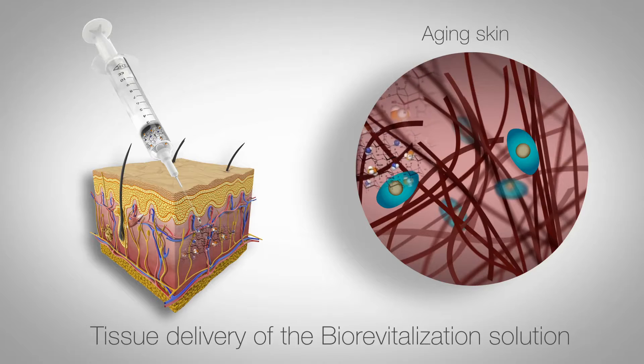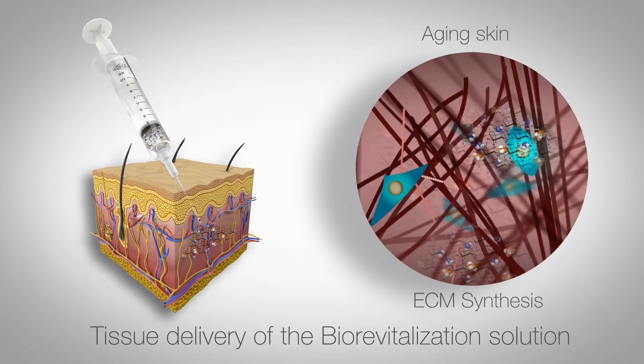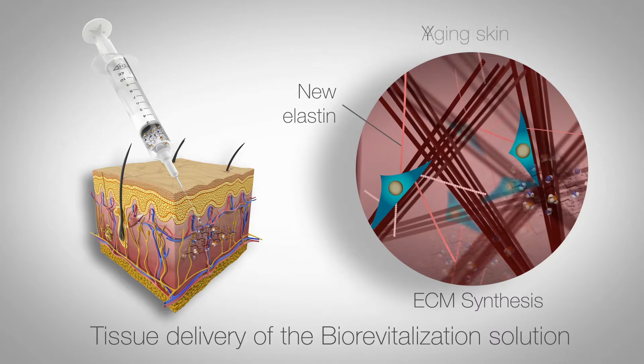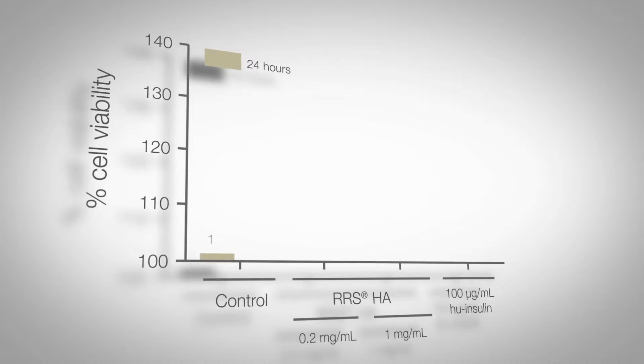Human skin fibroblast viability and gene expression of key genes involved in the generation of the extracellular matrix were evaluated — respectively, collagen responsible for dermal thickness and elastin for skin elasticity. In vitro skin fibroblast viability was evaluated using Formazan assay.